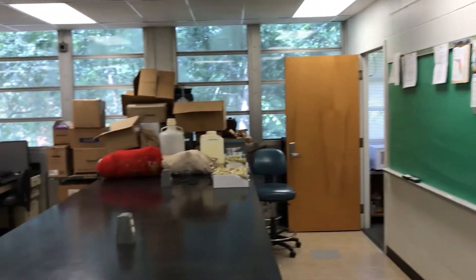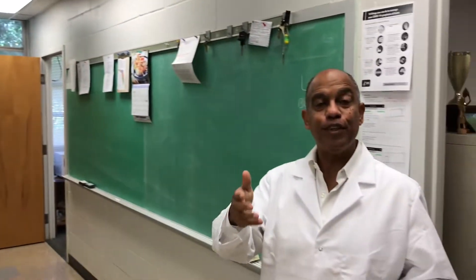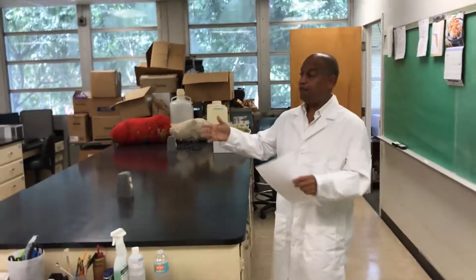Everything starts on this table — this counter here is our sorting table. When our plant material comes from the field to the lab, it ends up on this table where it's sorted. We were lucky to be able to design the lab specifically for forage research.